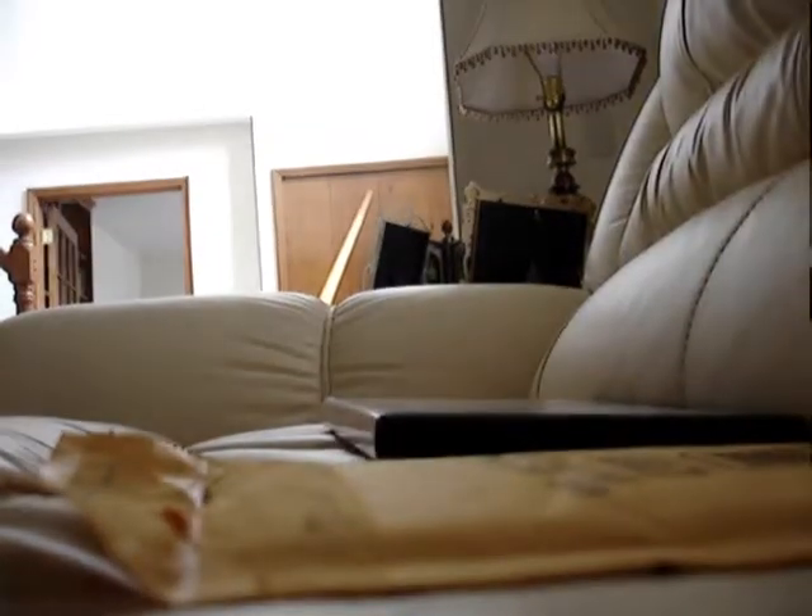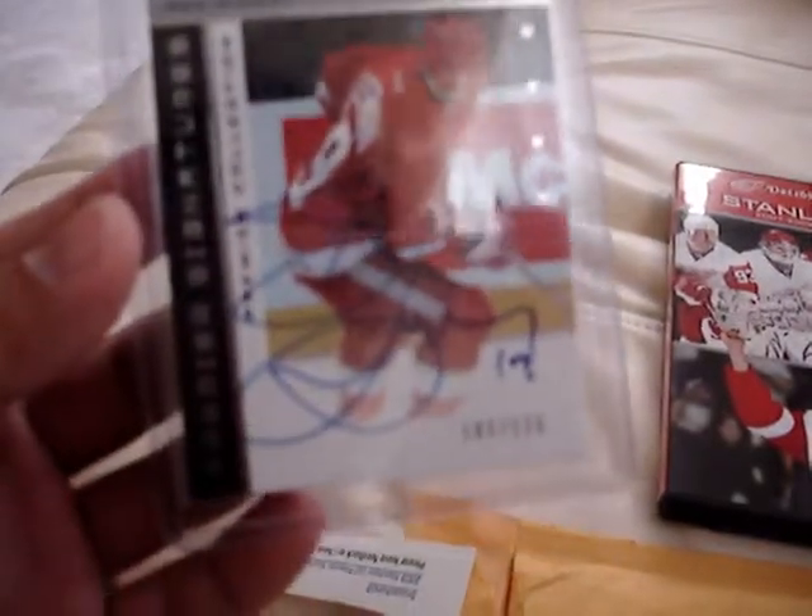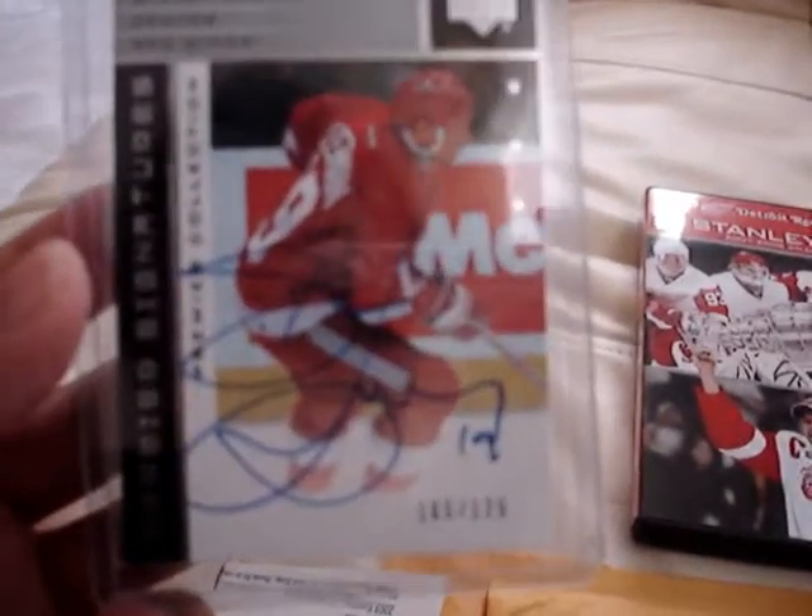It should be amazing. There it is. Yes. The long-awaited Steve Eisman autograph card. My favorite player.